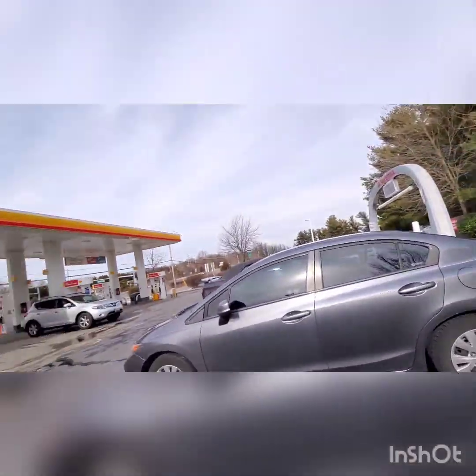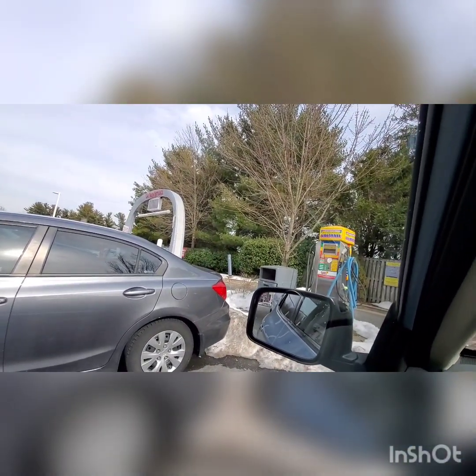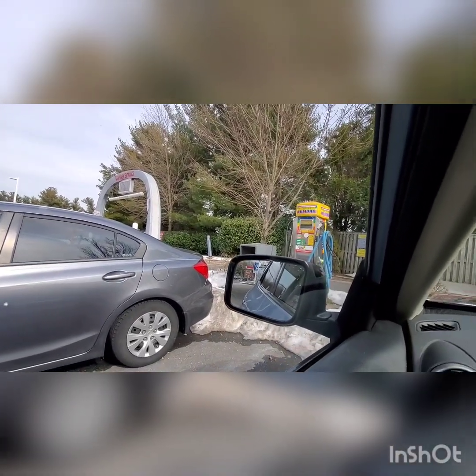Hi everybody. We are at a Shell gas station in Mount Airy. That is a Ryko Arch, and we're going to see what type of car wash they got.